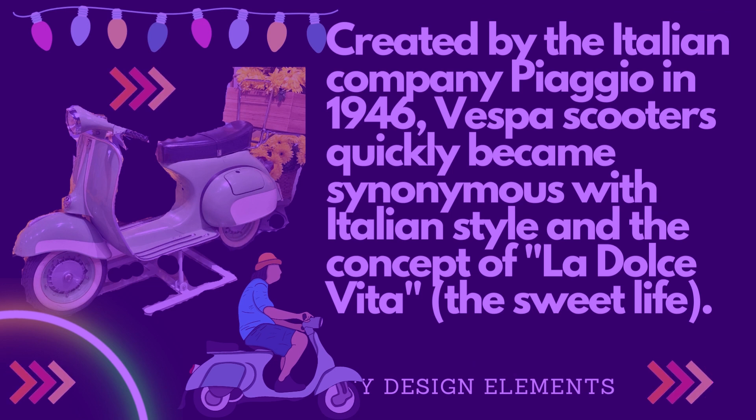Created by the Italian company Piaggio in 1946, Vespa Scooters quickly became synonymous with Italian style and the concept of La Dolce Vita, the sweet life.